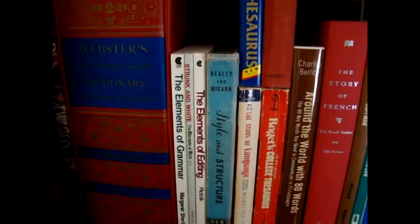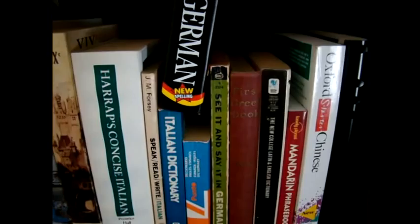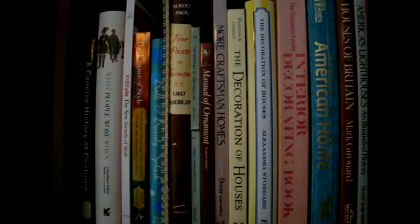Then my language shelf, which includes dictionaries, lexicons, a thesaurus, books about French, books in French, dictionaries for other languages — Italian, Spanish, German, Greek, Chinese.